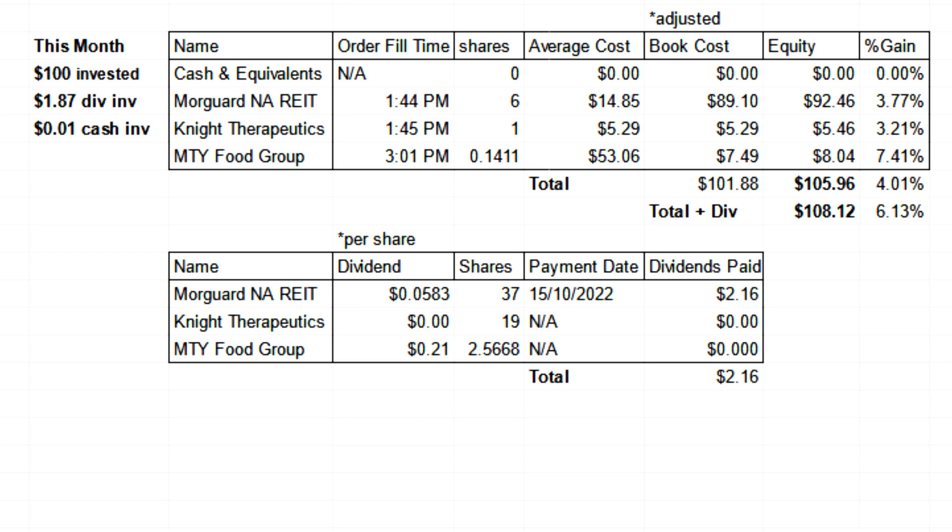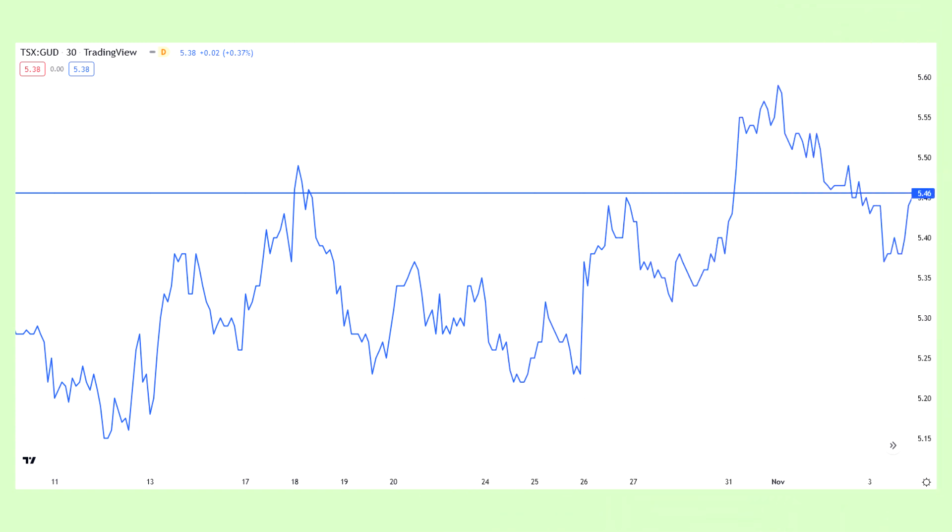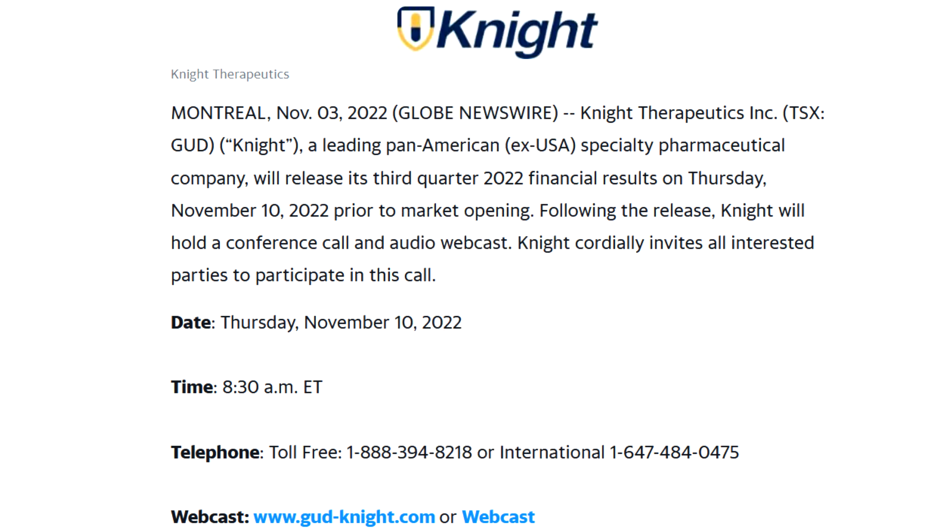Starting with the smallest percentage gainer, which is also the smallest holding, Knight Therapeutics shares increased by 3.21%. There was no major news this month. Knight will be announcing their Q3 financial results on November 10th. Unlike Moorgard and MTY, I think Knight's earnings are likely to be slow and steady without major events, so I probably won't make a separate video. Instead, I'll give a brief summary in the December monthly video, unless there's noteworthy material worth covering in depth.